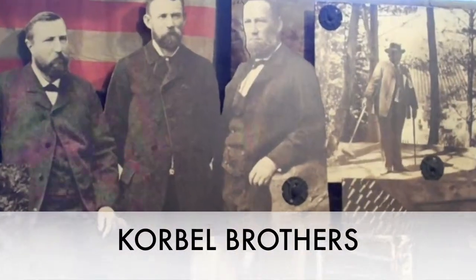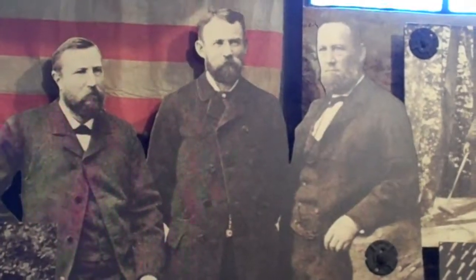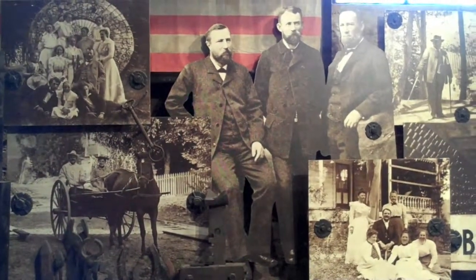This is the one that was imprisoned in Prague. Anton in the middle and then Joseph on the left. If you look around them, you'll notice various friends and family that came over from Bohemia to help out with the business.